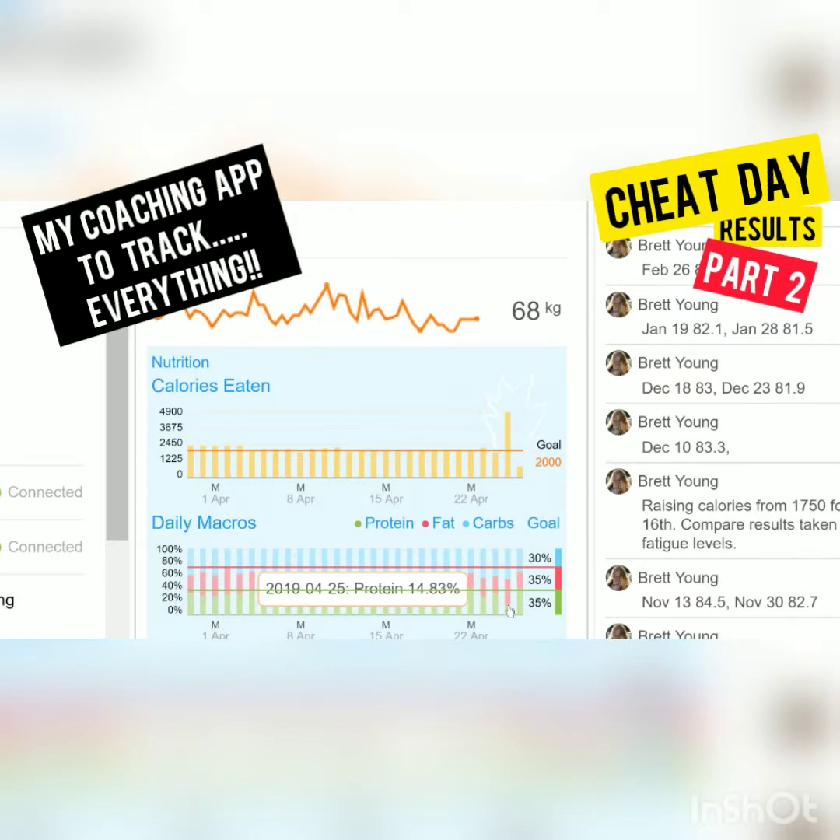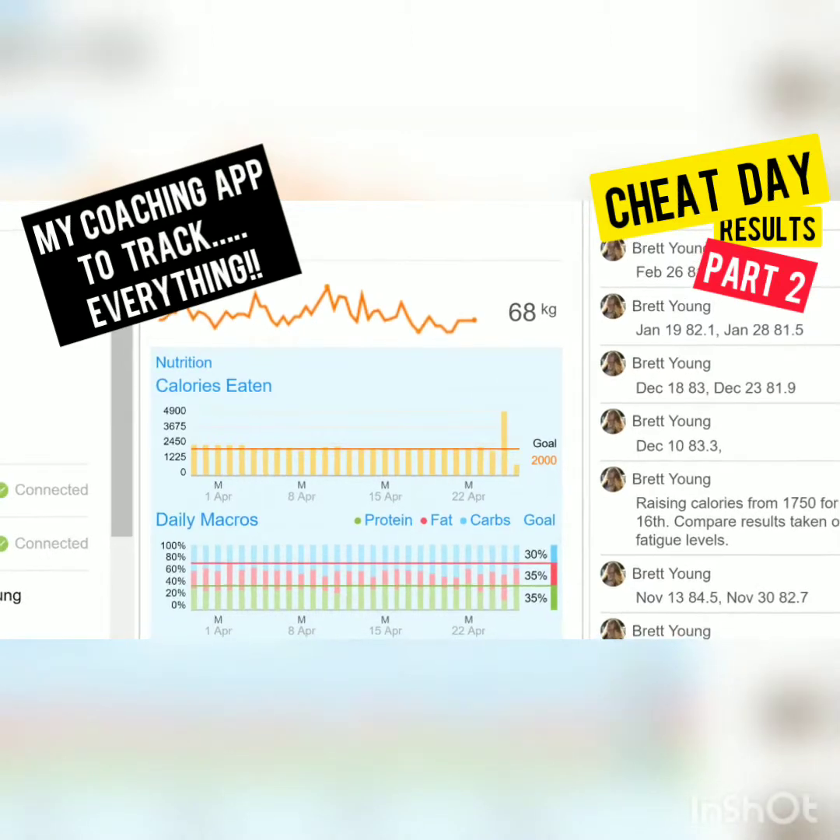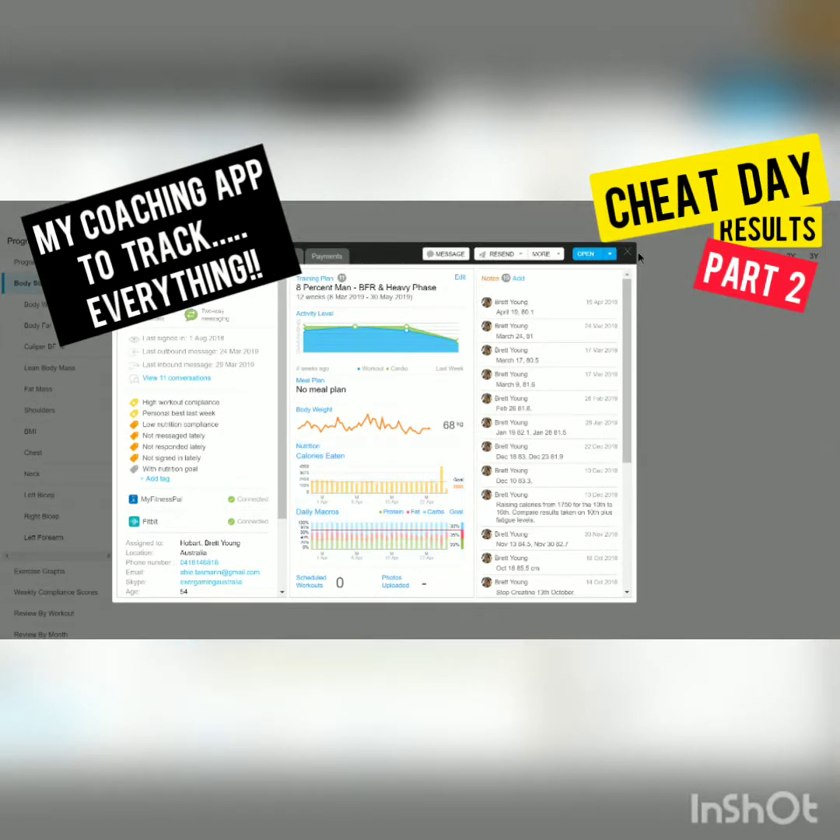It would have been nice to get a bit more protein with the number of calories I ate. I ate a full large meat lovers Pizza Hut pizza and I still got bugger all meat in it. It just shows you how little protein there actually is in a pizza — it's mainly carbs and fats. So that was the spike, which was last night. You can see how huge it is compared to my normal intake.